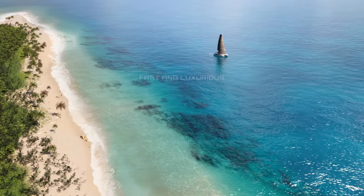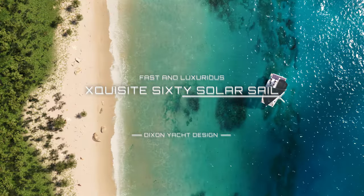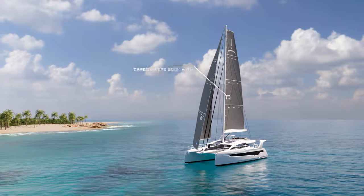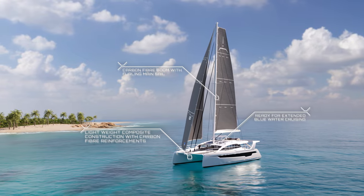We present the new generation award-winning catamaran, the exquisite 60 Solar Sail, designed by Dixon Yacht Design. With exceptional styling possibilities and green energy, we redefine yachting.